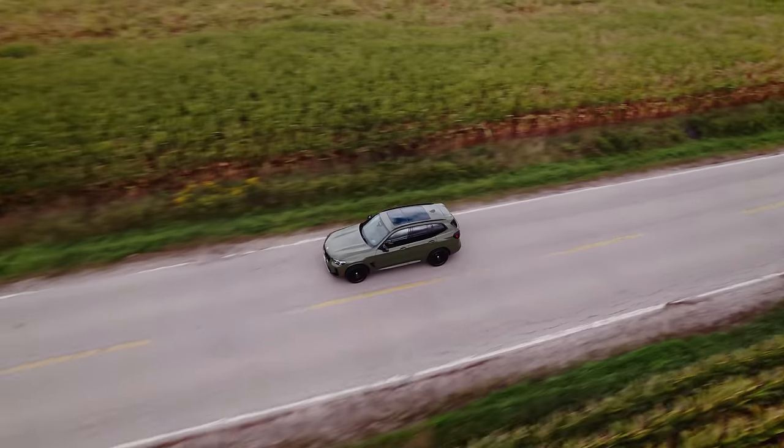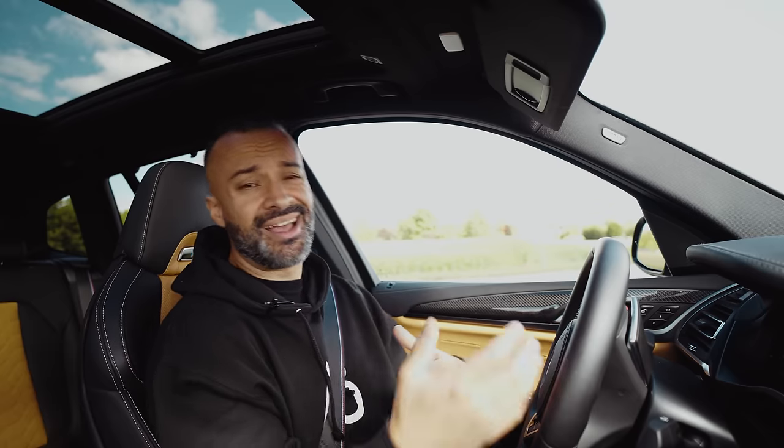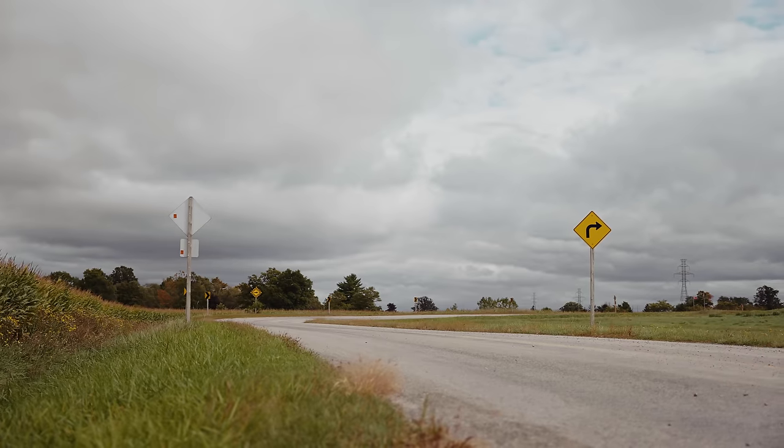Should you buy the regular M versus the competition? Why spend the extra seven grand? You get 30 more horsepower and a few other tidbits. I guarantee the dealerships will only order the competition — because it's only seven grand more on a car that costs this much, it's only a 7% bump. Taxes are more than that.